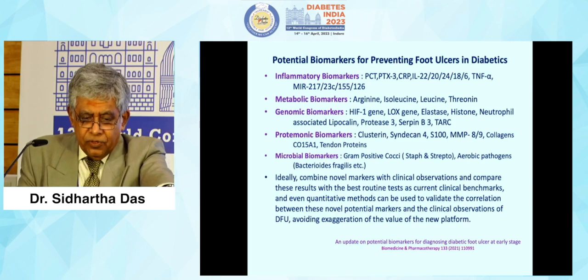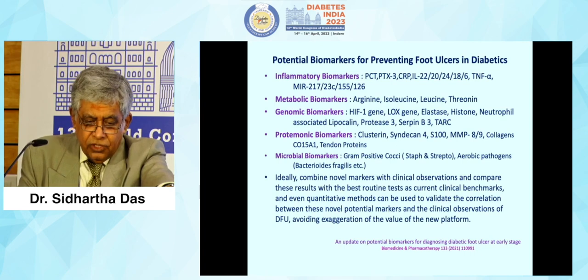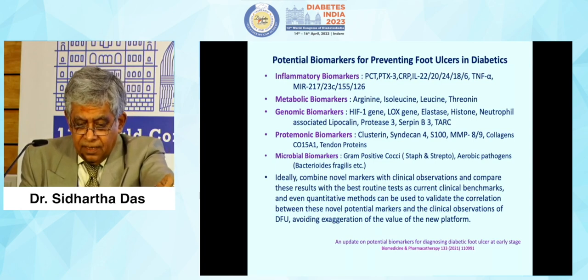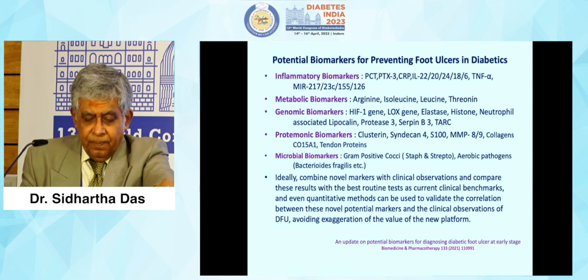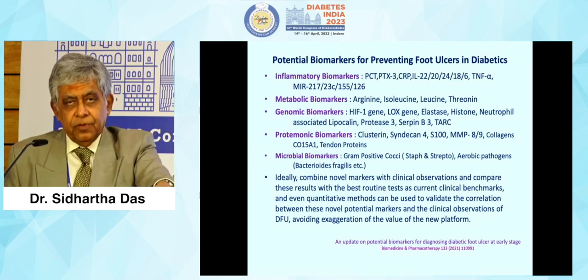Potential biomarkers for preventing foot ulcers include inflammatory biomarkers (a long list), metabolic biomarkers (arginine, isoleucine, leucine, and threonine), genomic biomarkers (HIF-1 gene, elastase gene, histone gene, neutrophil gelatinase-associated lipocalin gene), proteomic biomarkers, and microbiome biomarkers. Ideally, we should combine novel markers with clinical observations, compare these results with the best routine tests as current clinical benchmarks, and use quantitative methods to validate the correlation between these novel potential markers. Clinical observation in diabetes could also guard against exaggeration of the value of new platforms. Thank you very much.